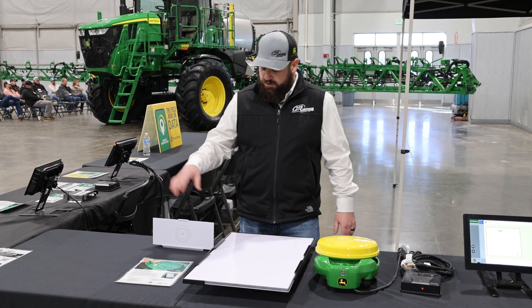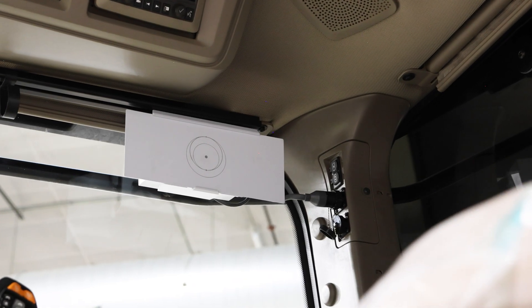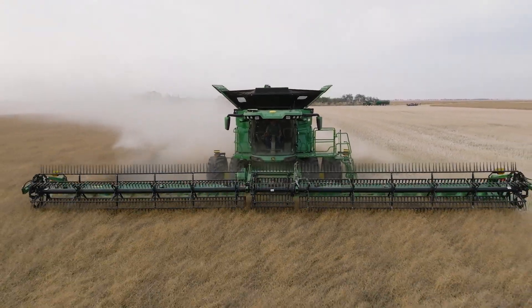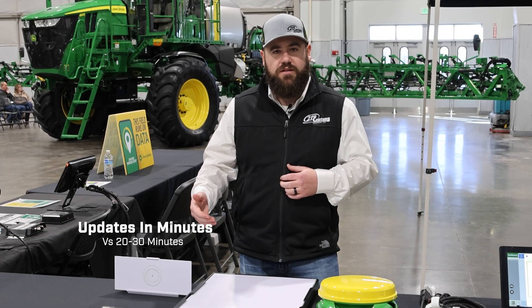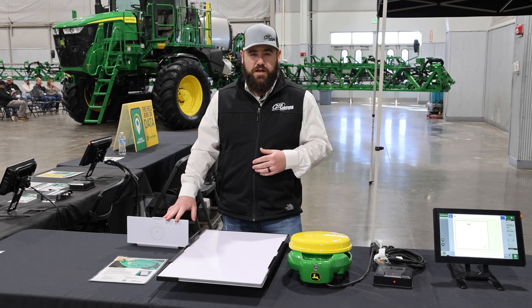We install this JDLink Boost, put in the router, and connect a JDLink modem on the tractor. Once you get those two paired together, it starts pulling in the Starlink internet from the satellites. I recently installed one last week — it is absolutely fast. It is amazing how fast you get that internet, and doing an over-the-air update for the display took minutes versus 20 to 30. It is a lot faster, high-quality internet.